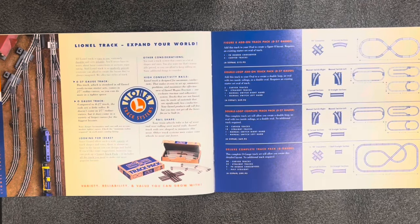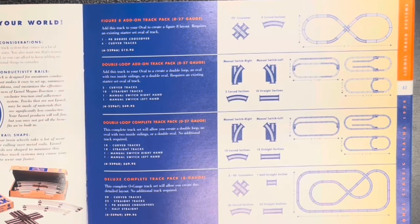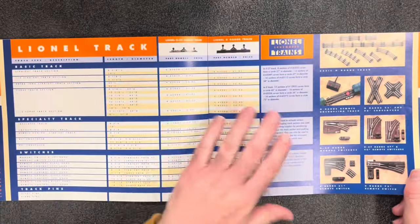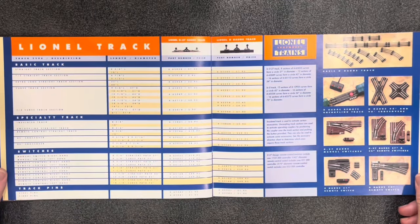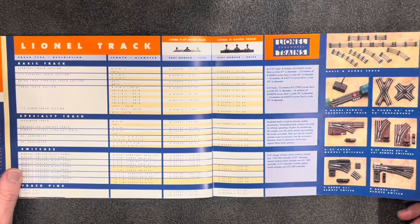Looks like we're finished with trains and on to track. Lionel track — expand your world. The Figure 8 add-on pack for O27 is $13 — one crossover and four curved tracks. The Double Loop add-on for O27 is $50. The Double Loop Complete Track Pack for O27 is $70. The Deluxe Complete Track Pack, O-gauge, is $100. This layout here — I'm no graphic designer but my eyes can't even take that in, so we're just going to skip over it.